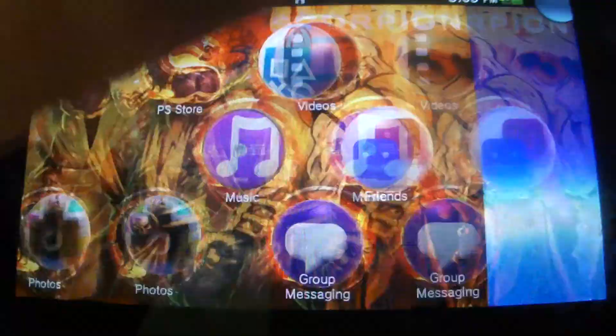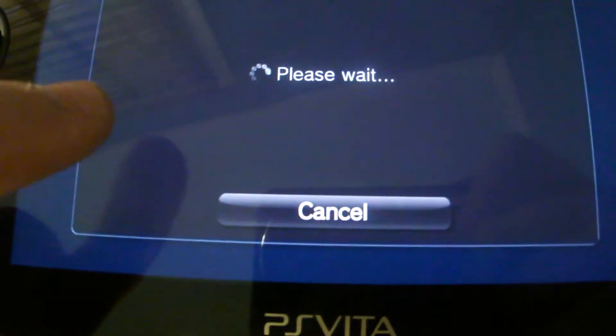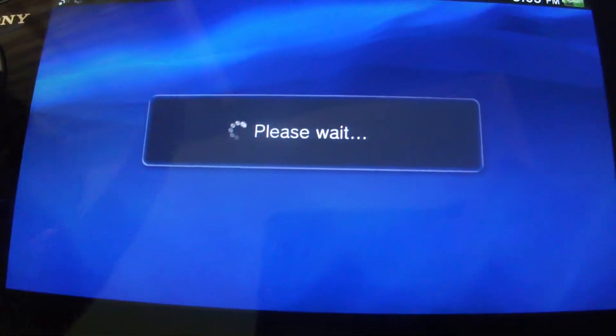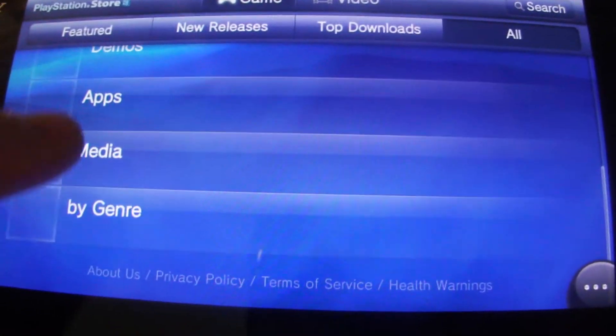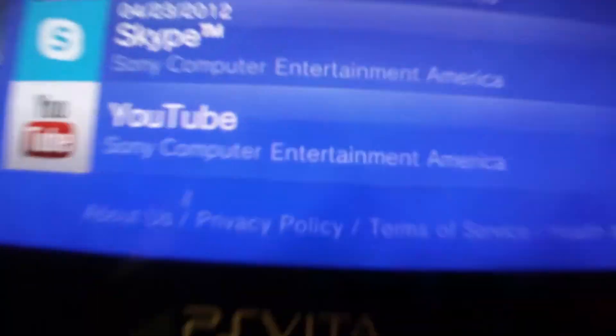Go back to PlayStation Store, apps. Let's see if I have enough time for those apps, and in alphabetical order it'll be all the way over at the end.